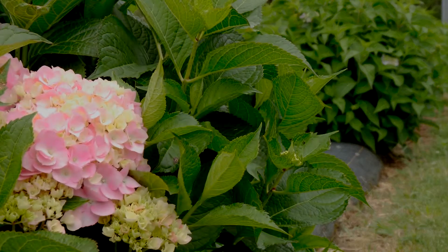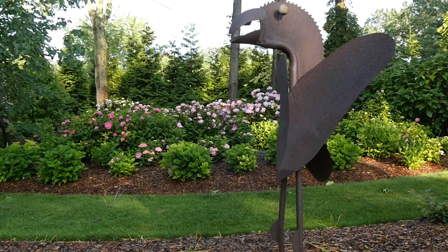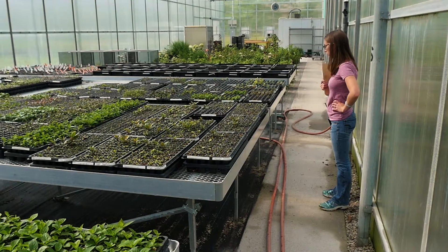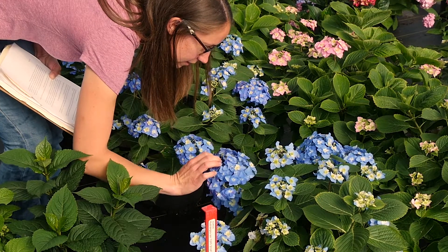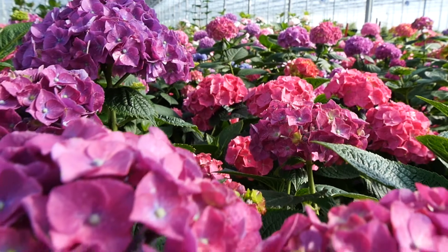Some of these plants then will go out to our field trial as well as in a landscaped manicured environment. Once we make a selection out of that first seed group, it's going to be usually from seed to introduction at the earliest about five to six years. On average, it's about eight to ten years before we make an introduction.